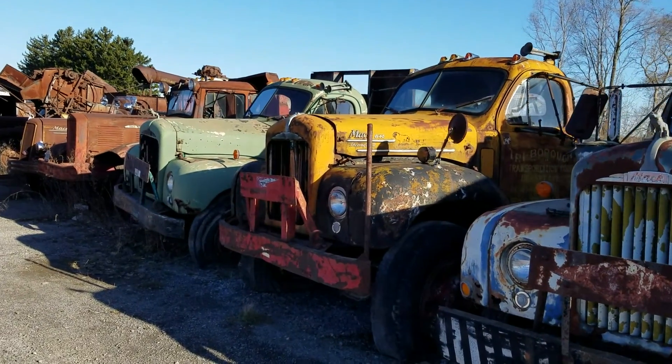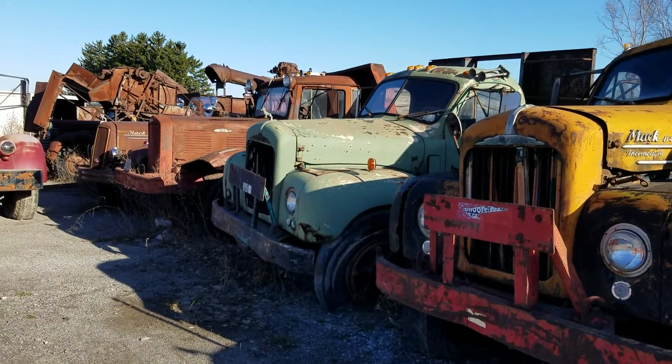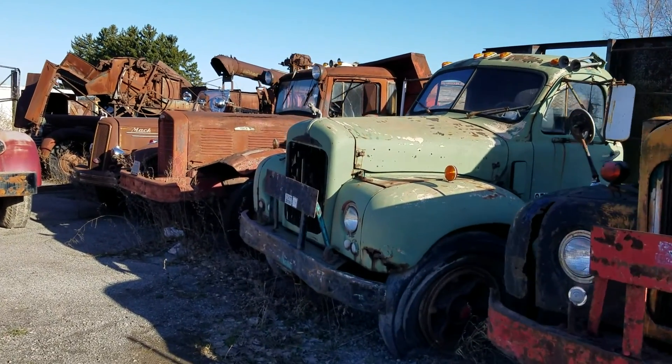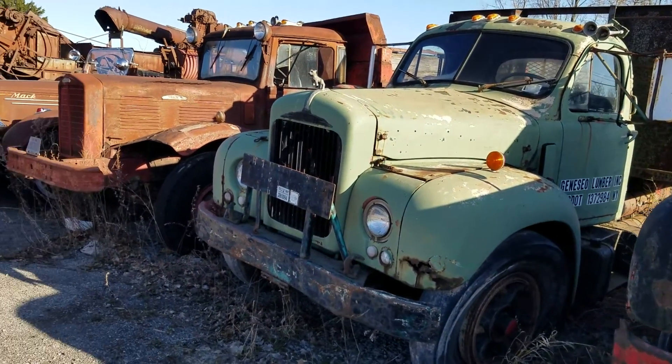Look at a Mac B61. There's a B70. Another B61. Look at Geneseo Lumber Incorporated.